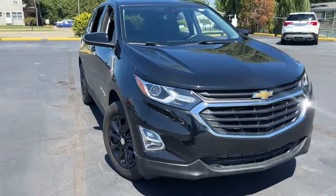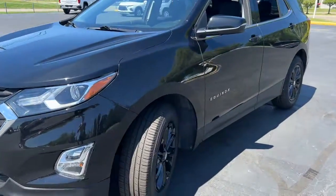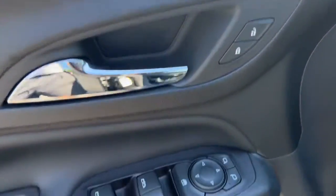You will love the features of this 2019 Chevrolet Equinox. This vehicle is an outstanding buy with fewer than 35,000 miles on the odometer. The Chevrolet Equinox — the small SUV with a big spirit of adventure.